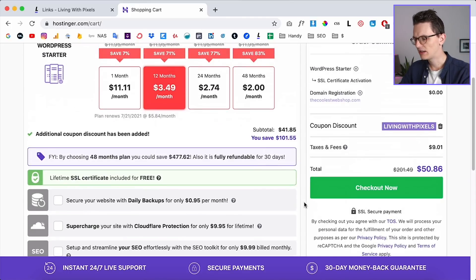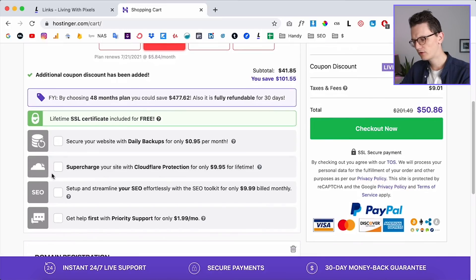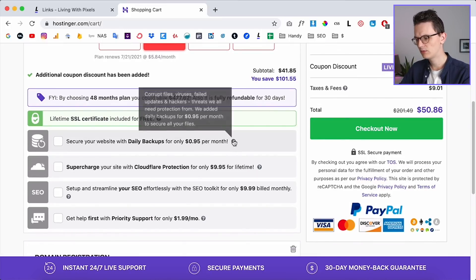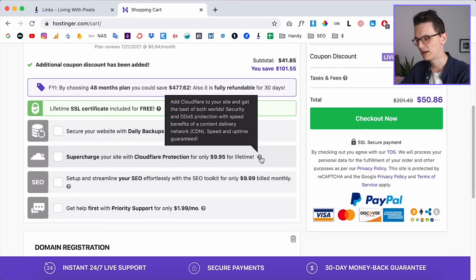Before checking out, let's review the add-on options. First: daily backups for only $1 per month. If you have a blog and want to make sure you have a backup every day when you post something new, you can enable this. I'm not going to add it right now.